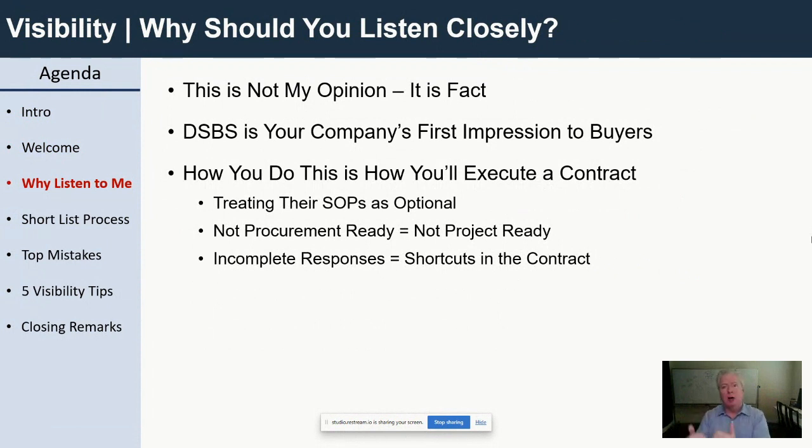You're making multiple impressions on a buyer before they even introduce themselves to you — before you're ever aware of them, you're making impression after impression. DSBS is the first impression. If they're looking for sellers like you and they come in to look at your profile, and if it is not up to speed, you're not going to make a good first impression.